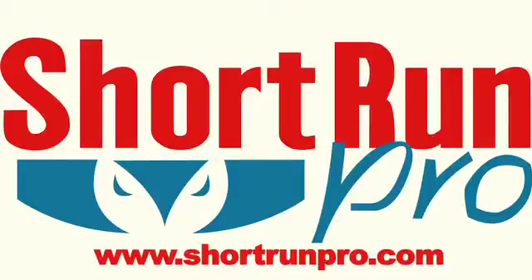For more information, please contact our website at www.shortrunpro.com. Thank you very much for your time and have a great day.